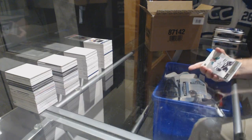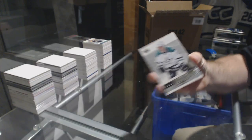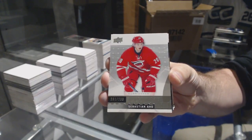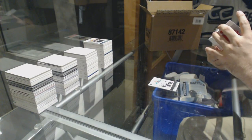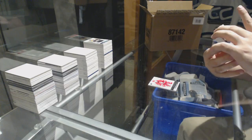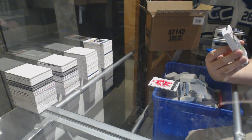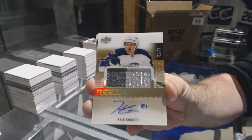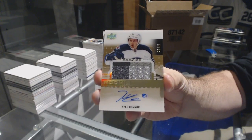For the Dallas Stars, $3.99, Jamie Benn. For the Carolina Hurricanes, $2.99, Sebastian Ajo. Number 225 — these are really hard to hit — gold rookie patch auto for the Jets, Kyle Connor. Gold rookie patch auto for the Winnipeg Jets, Kyle Connor.